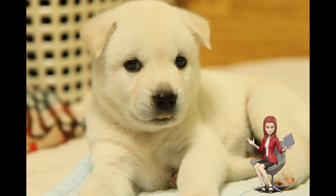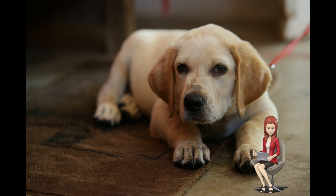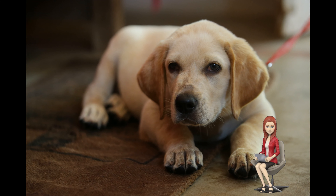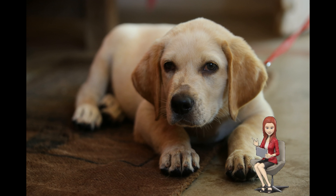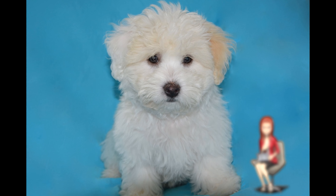Ten: choose a veterinarian and take your puppy for the first time. The vet will prescribe medicine to deworm them and tell you when you should first vaccinate them and when to schedule the following vaccines. Eleven: wash them once every three weeks or so — do not wash them too often.